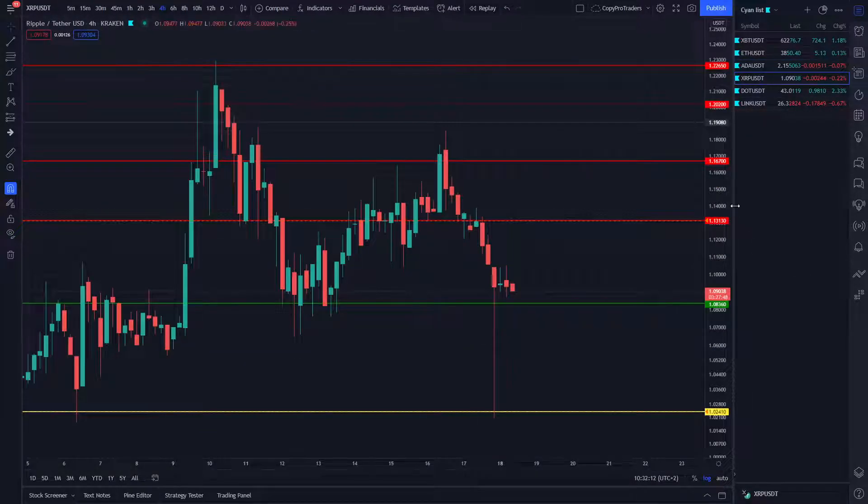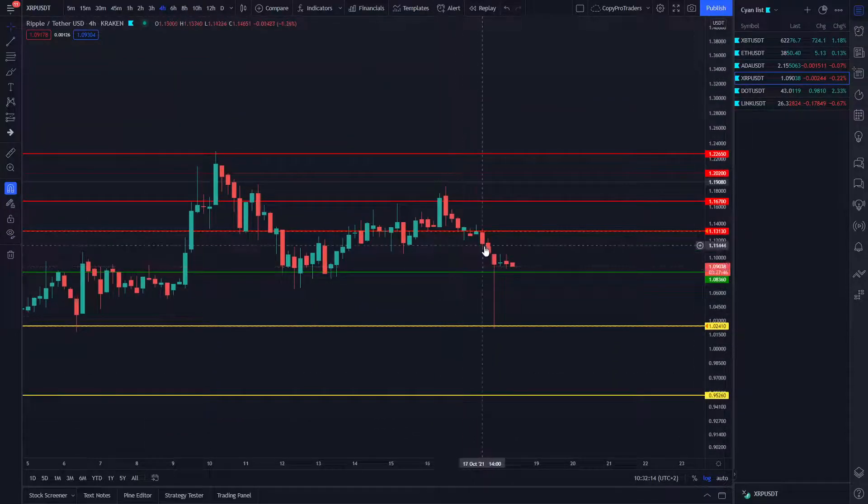Now looking at XRP, we saw a massive drop yesterday — it came back up, but it didn't trigger; it was too fast. Currently we've got four trades open on XRP and it's trading between $1.02, where our buy limit order is set, and $1.13, where we'll start taking profit.